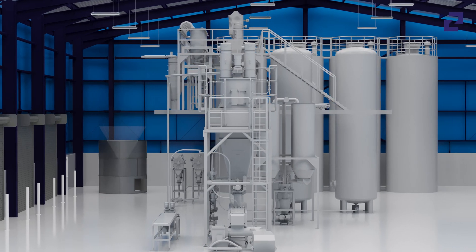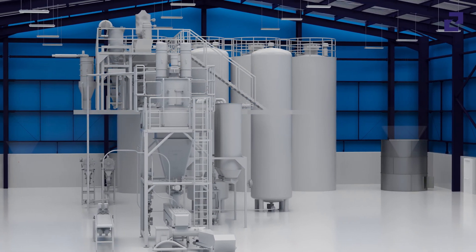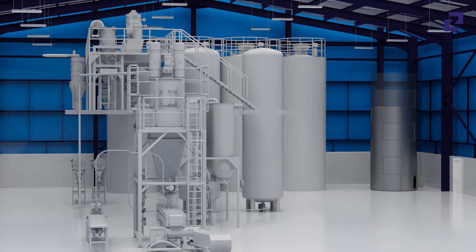No specialized assembly staff is required, as the work can be carried out quickly and at low cost by your own staff.